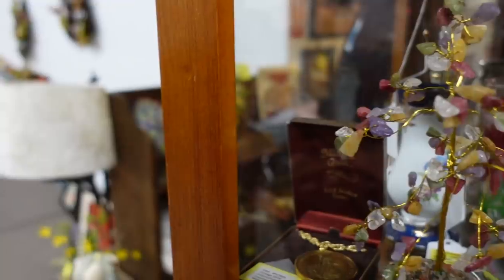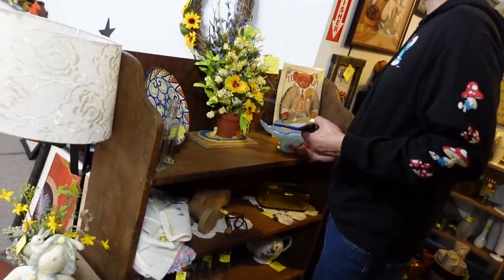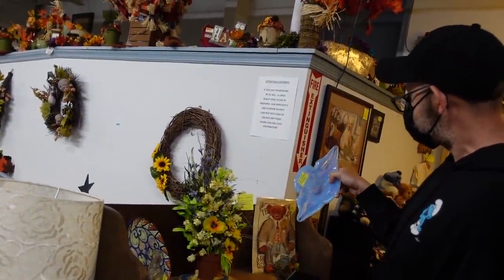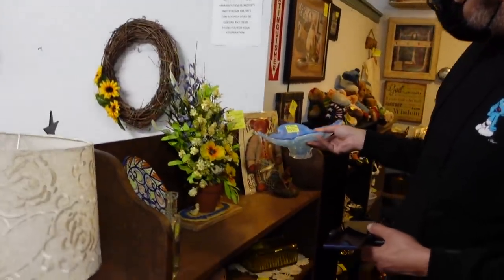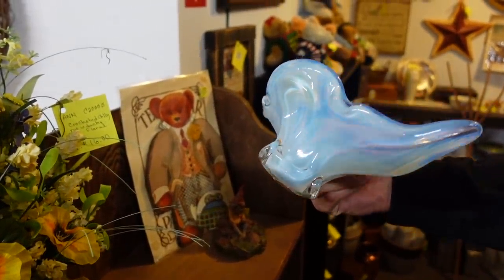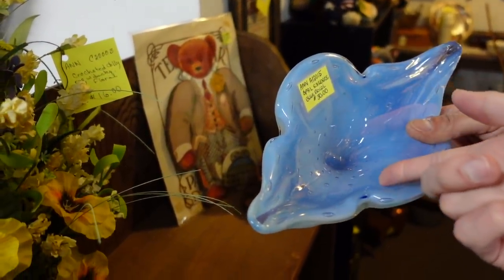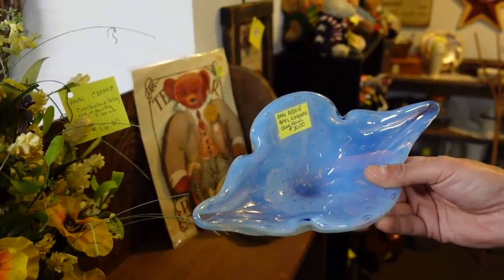We're creeping on Michael behind the corner because he's trying to decide on this bowl right here. I told him he needs to decide because he needs that bowl — I'm trying to convince him to buy it because he could definitely make some money on it. Look at how beautiful it is. Look at how controlled and uniform the bubbles are. And we'll do it — okay, yes!